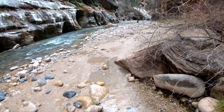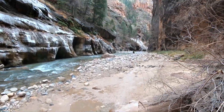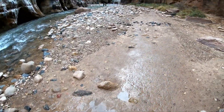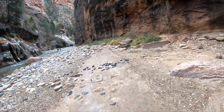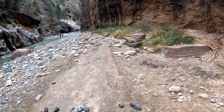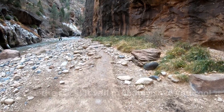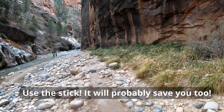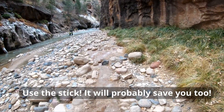A little bit of a different view here. I almost went down on that one — only fallen once so far, which for this trail is pretty good. This walking stick probably saved about a dozen falls. I won't do this hike without the walking stick.